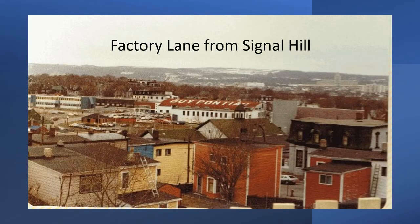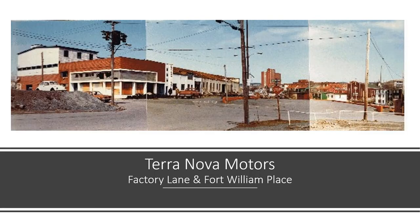Here's a view from Signal Hill towards Factory Lane. I was struck by the Pontiac sign on the roof of the building — that's the old Terra Nova Motors location that was on Factory Lane and Fort William Place. I want you to look at how Florence put together this picture. She created a panorama by literally cutting and pasting with scissors and tape. There are a number of those in this picture show. You can see Southcott Hall in the background as well, and a little Volkswagen Bug to the left.